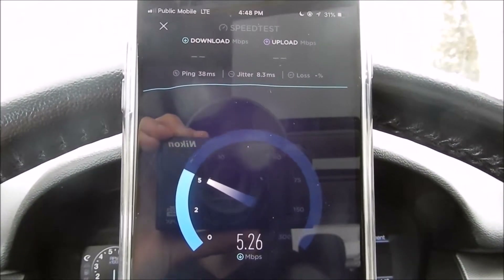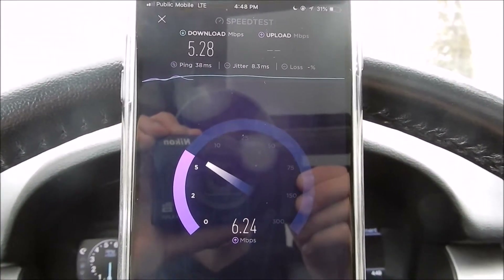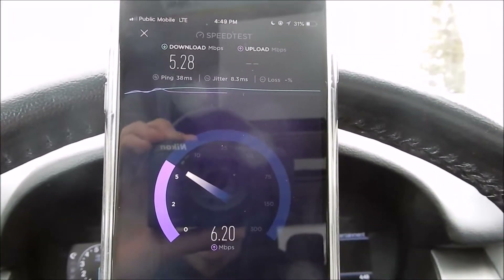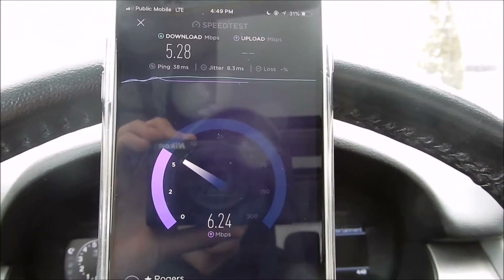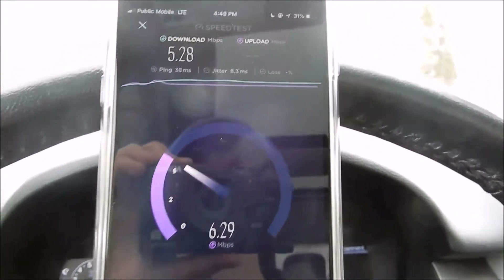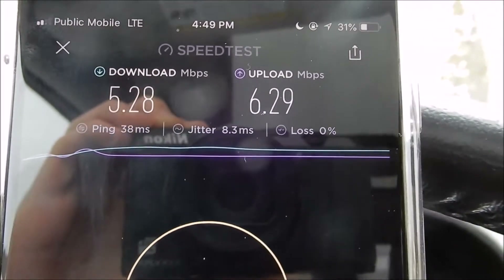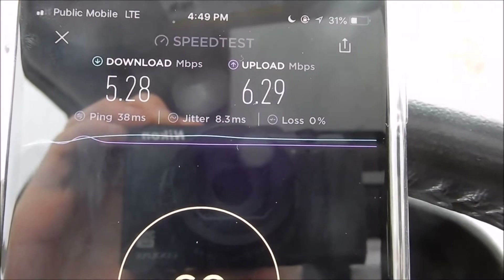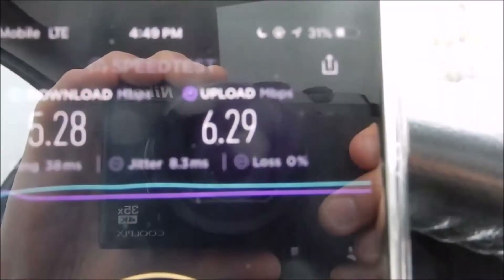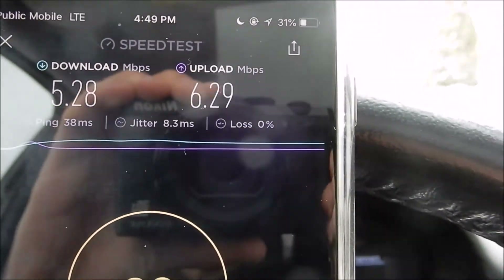We're getting about 5 down. And the upload — literally the upload — it's bursting at 6, 7, 8. The upload's actually going to come out better than the download, which is really surprising. 38 ping, 8.3 millisecond jitter, 5.3 down, 6.3 up. That's pretty good. Let's test 4G. No packet loss is very good.